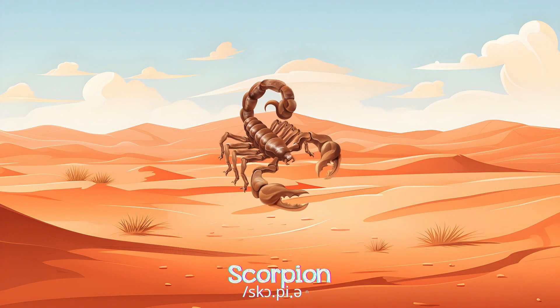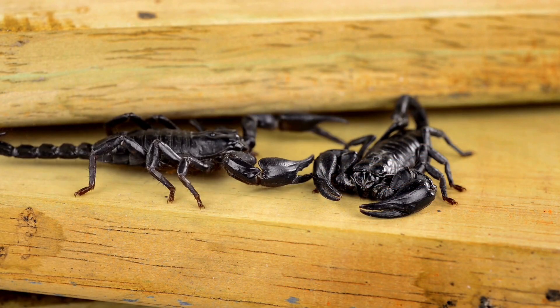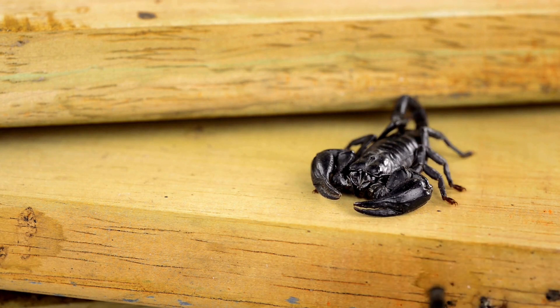Scorpions are fearsome with strong pincers and a venomous tail, living in deserts or forests, preying on insects and spiders.